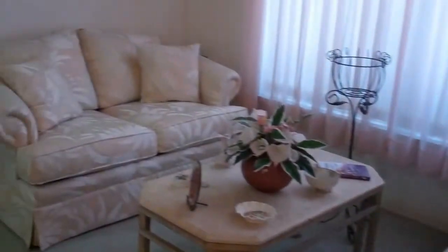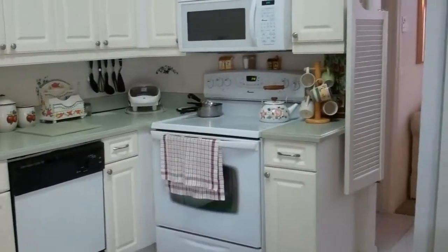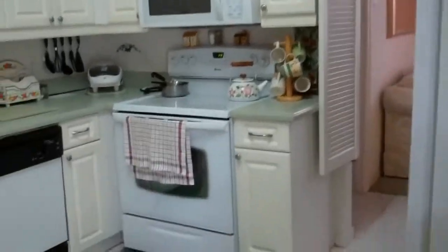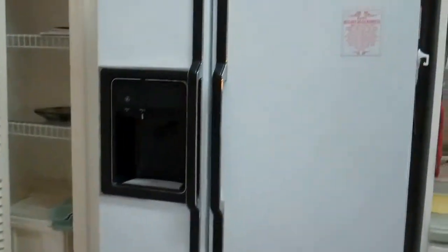The home at 1799 has an updated kitchen with Corian, wood cabinets with white raised panel, white smooth top range, microwave, dishwasher, the pantry, and side-by-side fridge too.